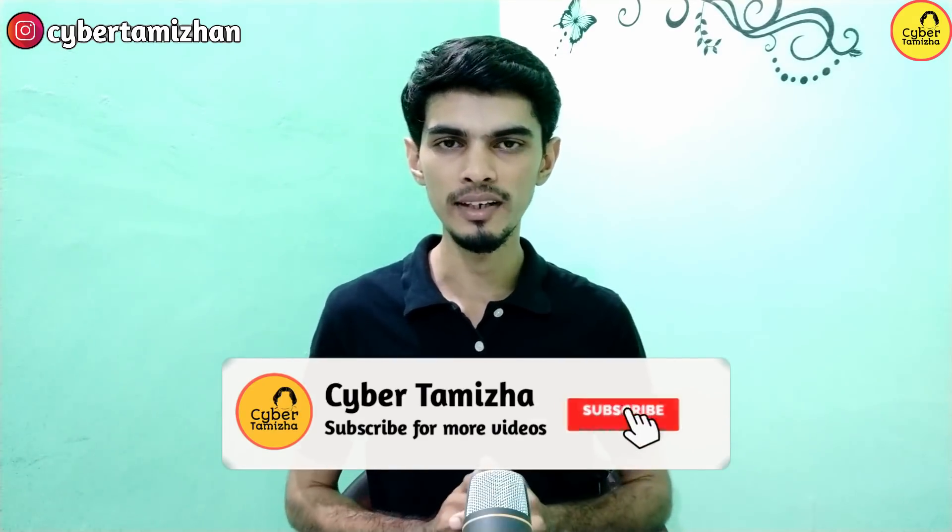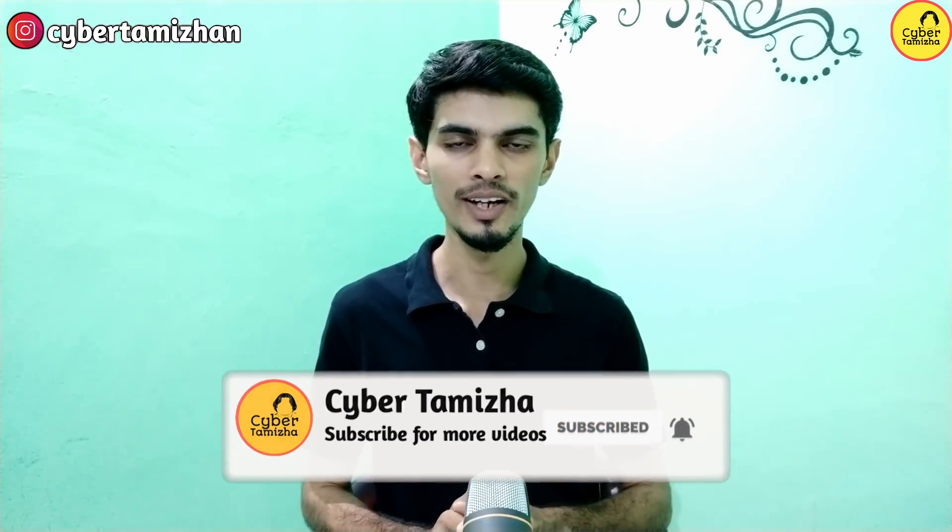We'll see you in the next video. If you want to subscribe to our channel, hit the bell button. Click the bell button and subscribe. If you want notifications, you will be able to get pop-ups on your mobile.